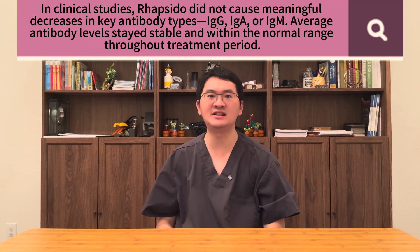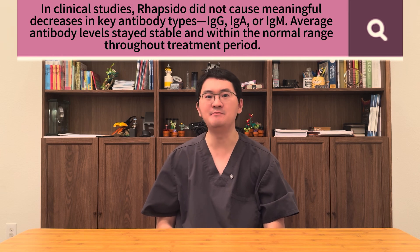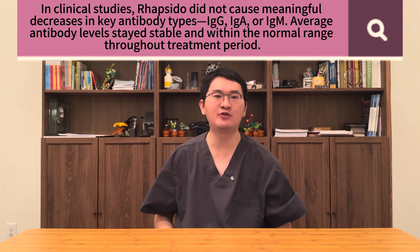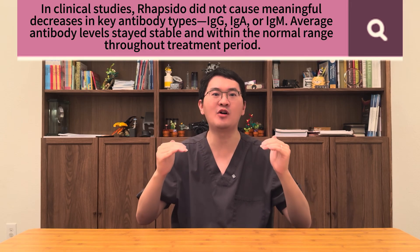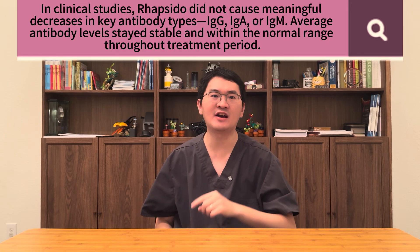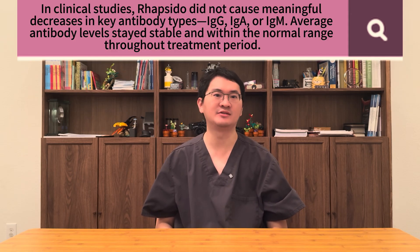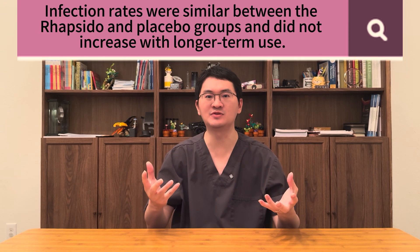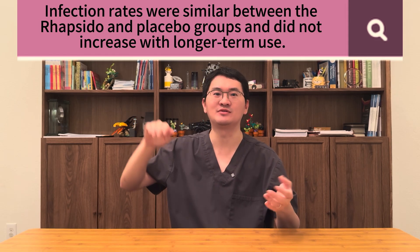But here is the reassuring news — that's not what we see with rapsidol. In clinical studies, rapsidol did not cause any meaningful decreases in major antibody types such as IgG, IgA, or IgM. Average antibody levels remained stable over time and stayed well within the normal range; none of the main values dropped below normal during the treatment period. Even more importantly, infection rates were similar between the rapsidol and placebo groups and did not increase with long-term use. In summary, rapsidol calms the hyperactive pathway without weakening the immune system — patients maintained healthy antibody levels and did not experience higher infection risk while on treatment.